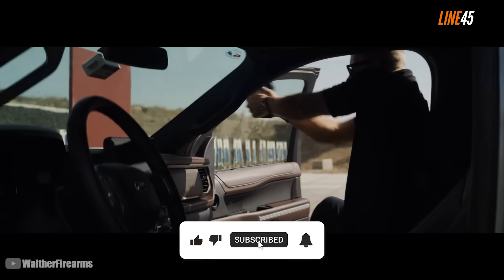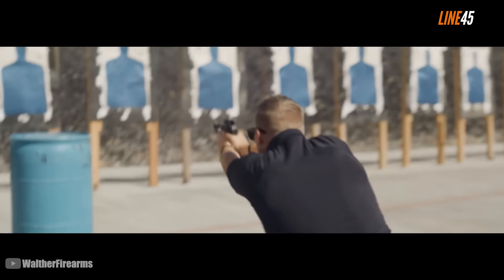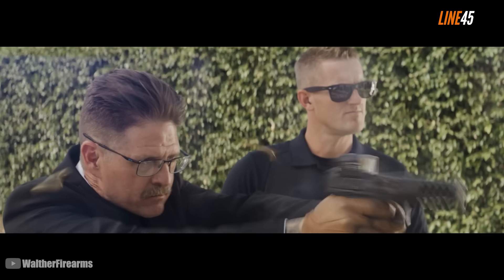Hit the like and subscribe button — all those buttons you can see below. I know it feels like a hassle, but those simple clicks mean a lot for my channel. Now let's get back to the good stuff.